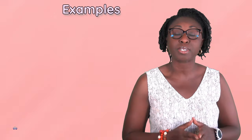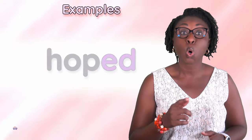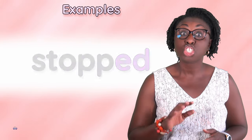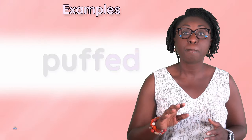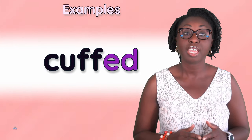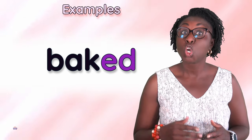Let's look at some examples: Helped, jumped, stopped, shot, huffed, puffed, cuffed, axed, baked, cooked.